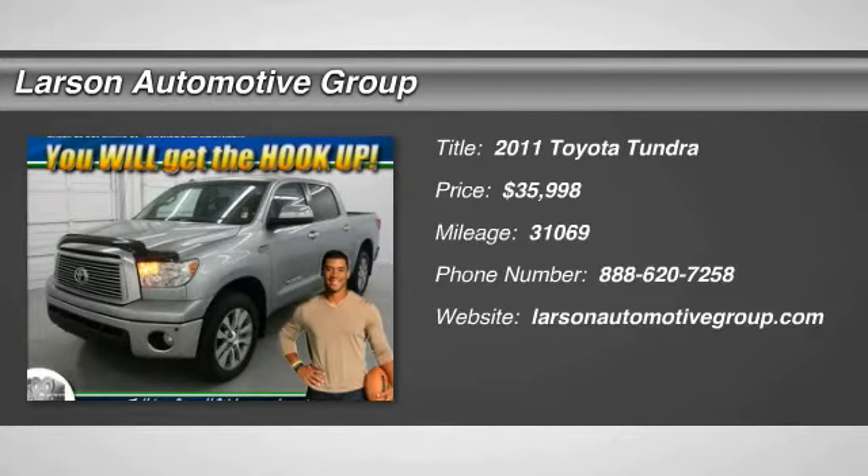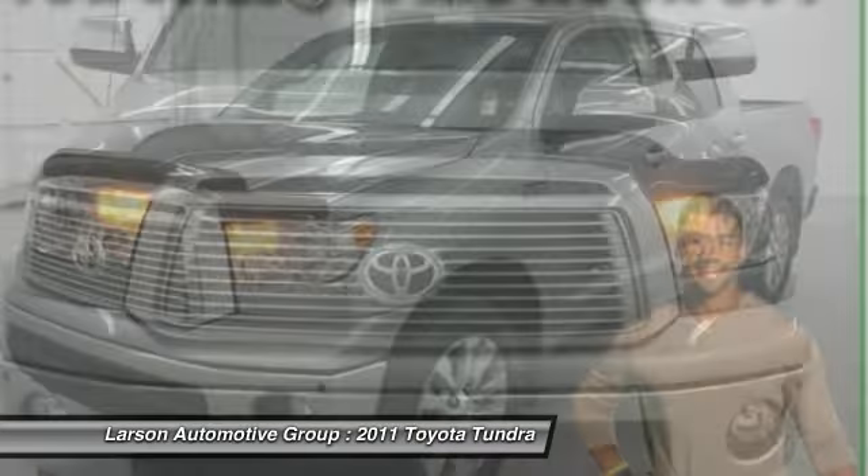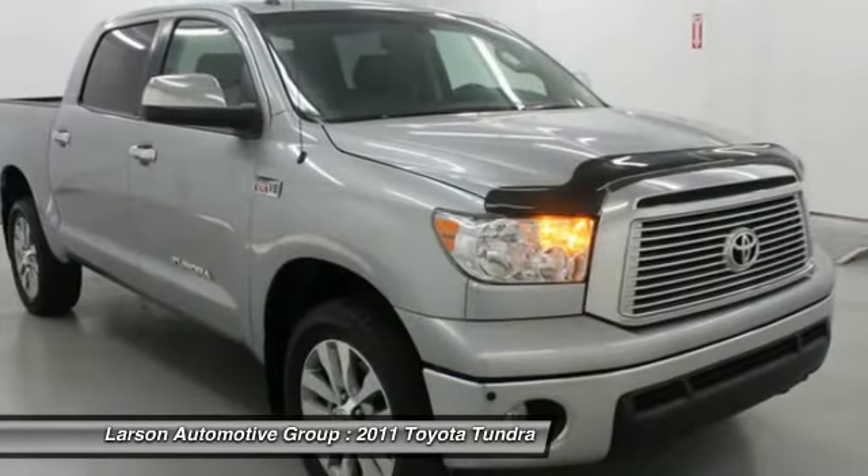The 2011 Tundra has a number of unique features useful for those using it as a work truck, including extra large door handles, a deck rail system, and an integrated tow hitch.